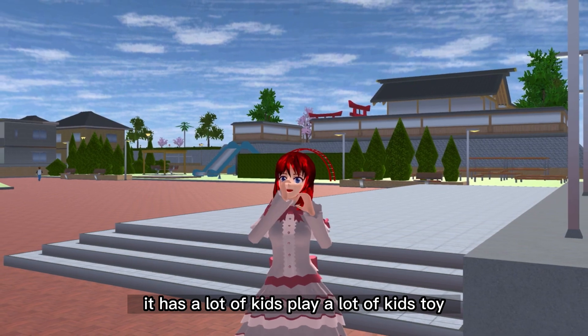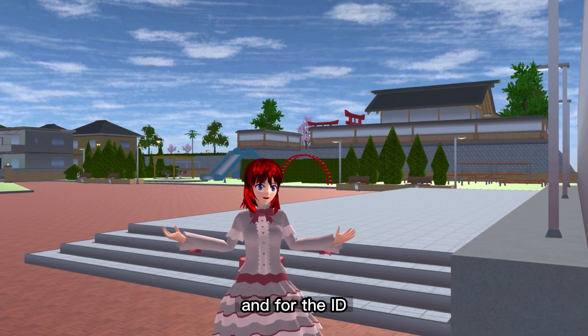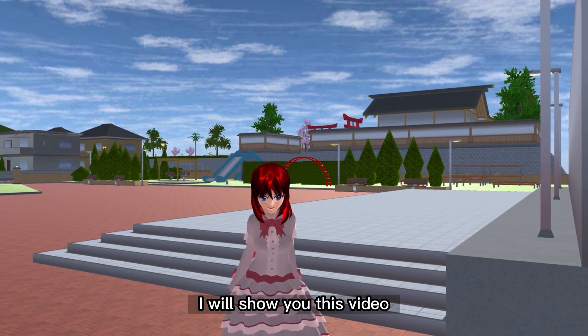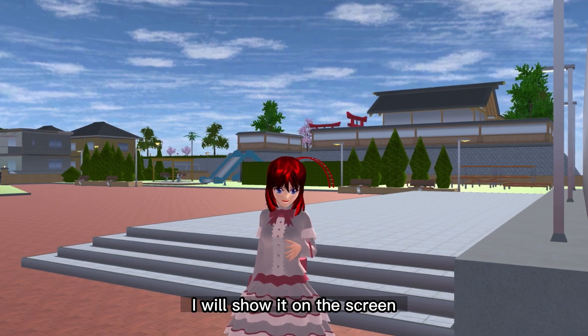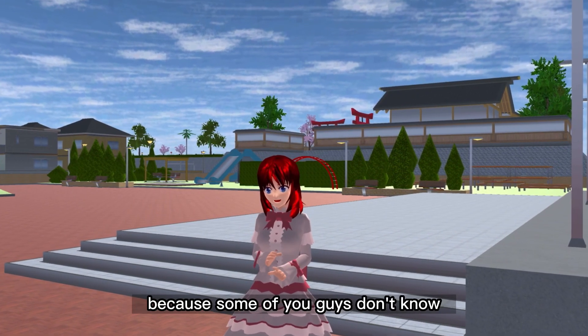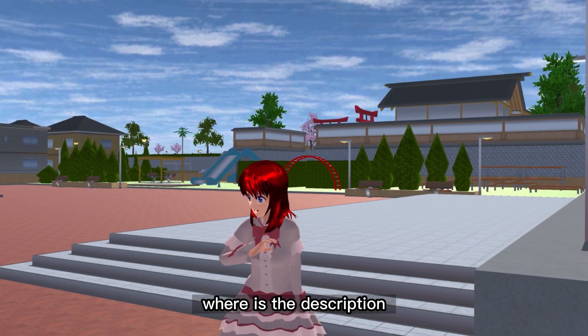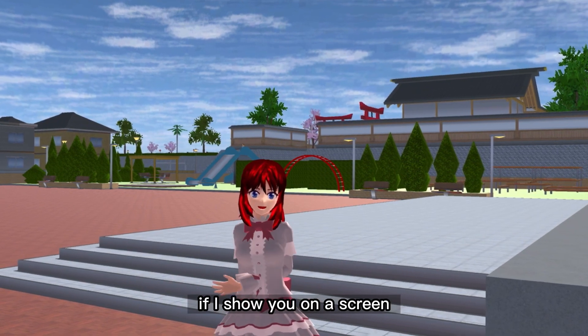Yeah, it has a lot of kids toys. For the ID, I will show it in this video — I'll show it on the screen, not in the description anymore, because some of you guys don't know where the description is.